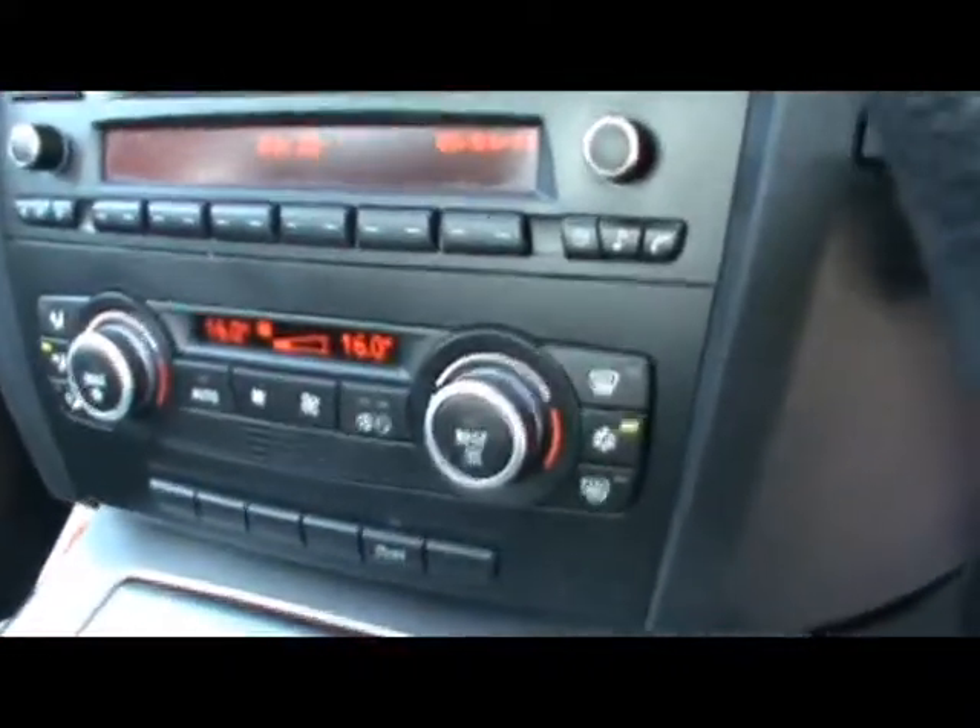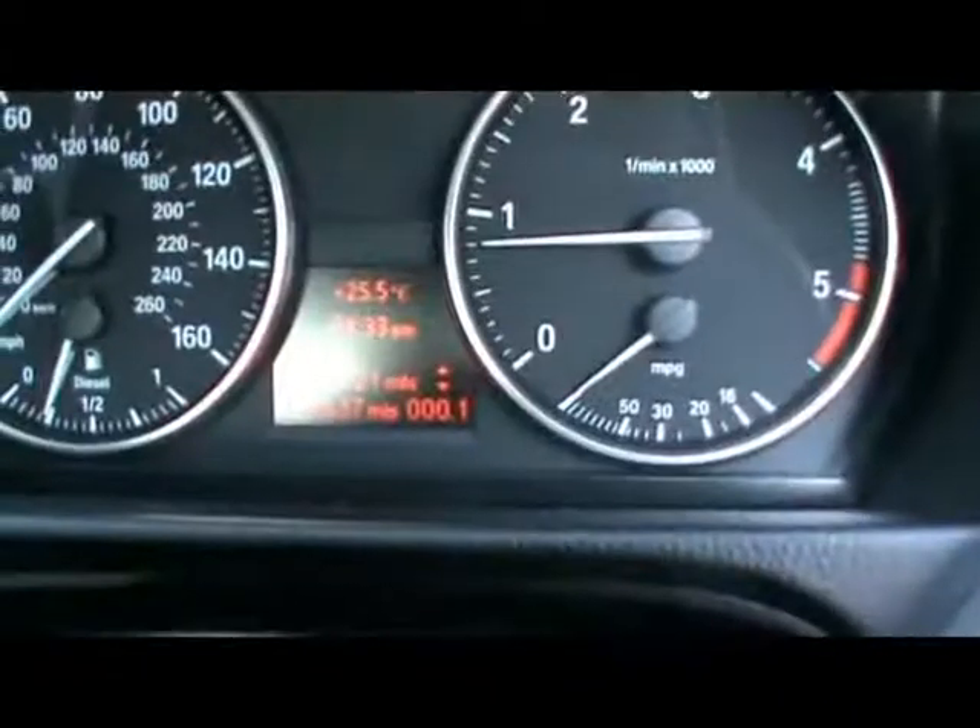Dual zone digital climate control as well. Various other cupholders and storage compartments dotted about. And just there you can see the car's covered 100,000 miles.